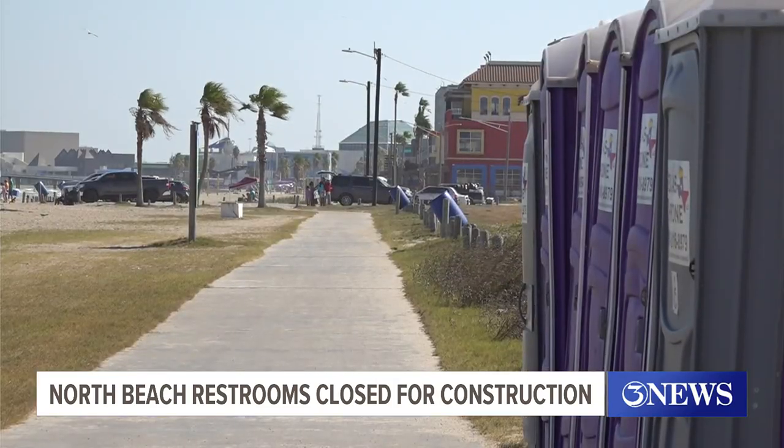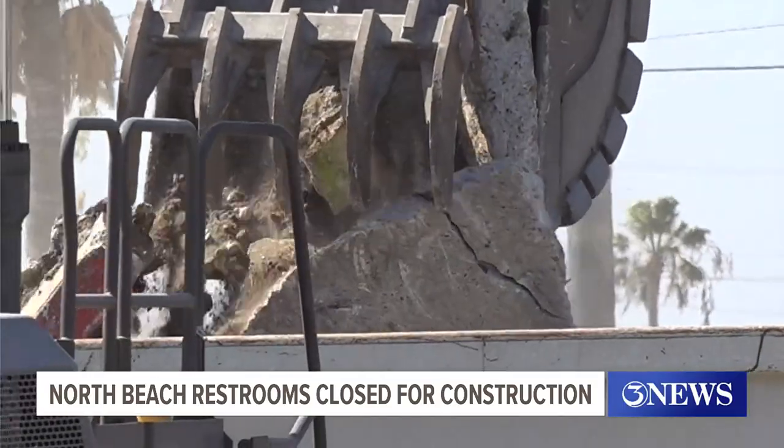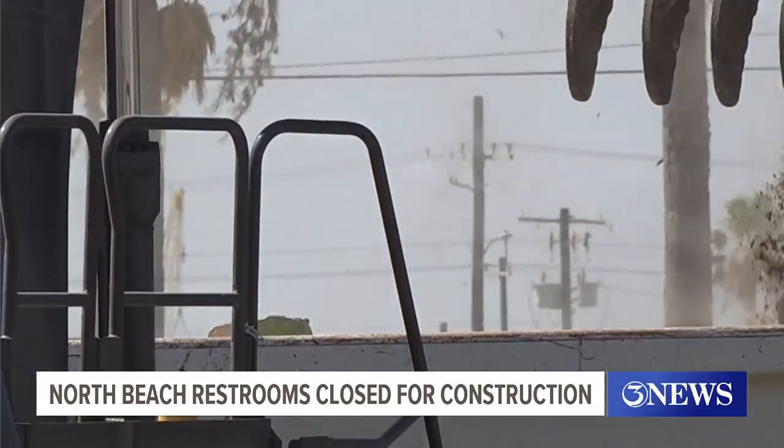The city says portable restrooms will remain in place until the project is completed in June of 2024. Bill Churchwell, 3 News. All right, Bill — thank you for those updates.